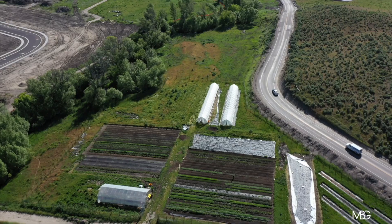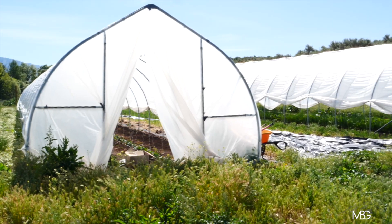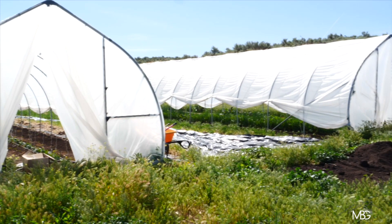More upgrades this year — we got a couple of caterpillar tunnels where I'm moving all tomato and cucumber production indoors.